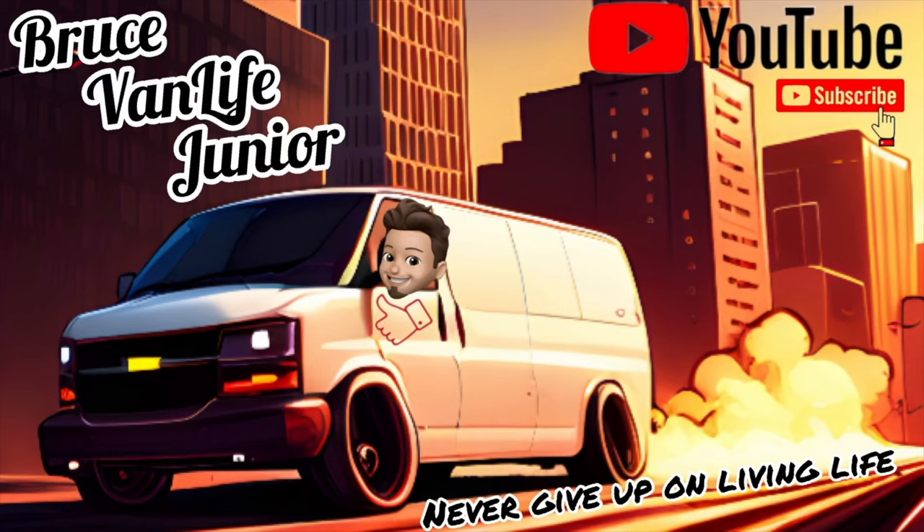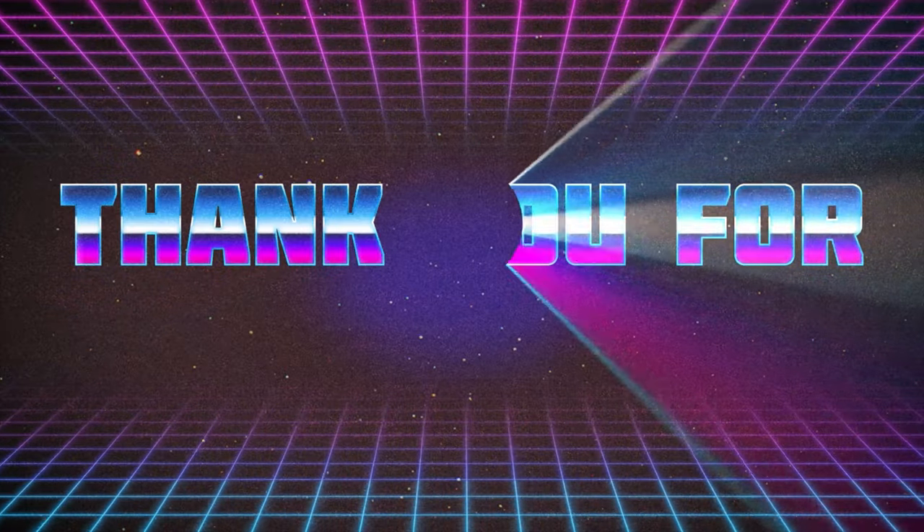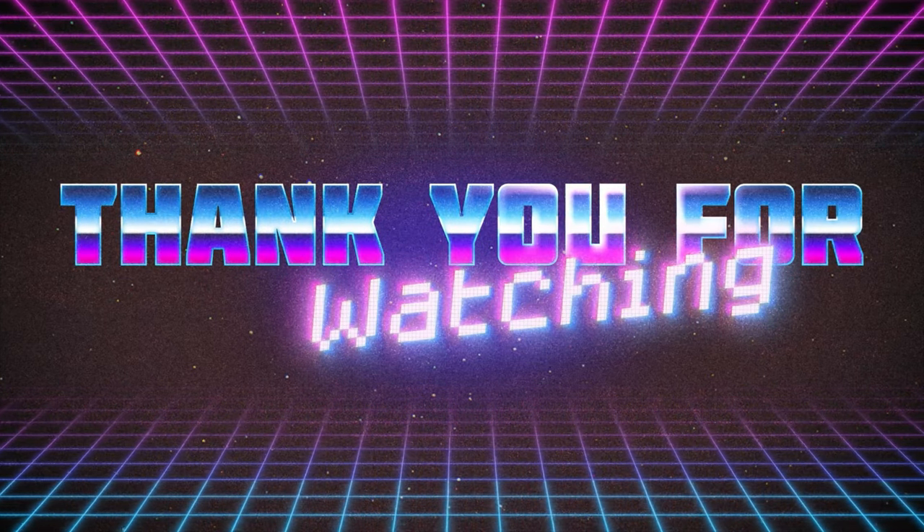Hey everybody, it's the next day. A little later after I was done with those speakers, I ended up getting called off to do a few things, and again today I also got called off. So I'm going to end this video off here and we'll get more into the speakers and the van in the next video — a full recap. There's still a few things that need to be done. I appreciate you guys hanging in. Remember, never give up on living life because life is the most precious thing we have. I'll see you on the next one.